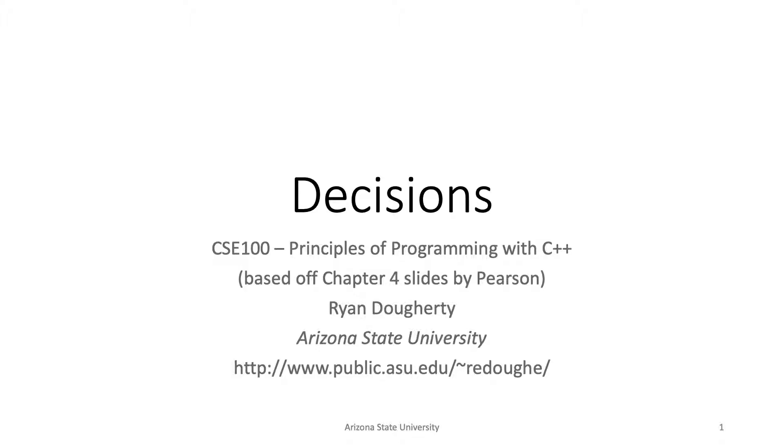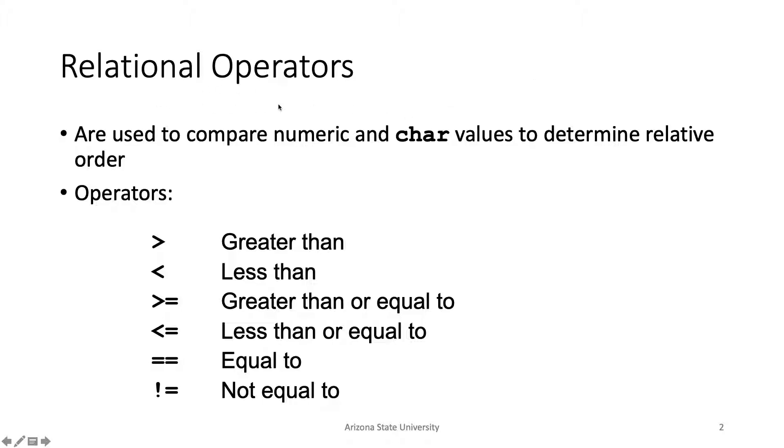Should both options — 'you guessed the right number' and 'you guessed the wrong number' — occur at the same time? No. Exactly one of those will happen no matter what the user inputs. So if we want to test for some condition, whether the user entered the right number or the correct password, we use relational operators to test one value against another — greater than, less than, equality, or not equal to.